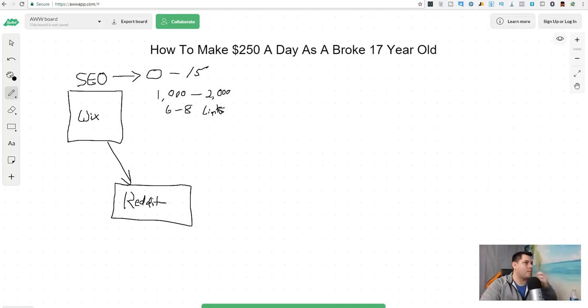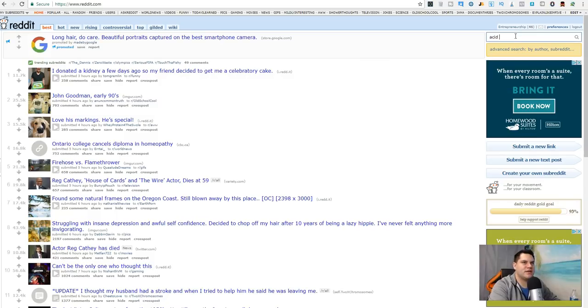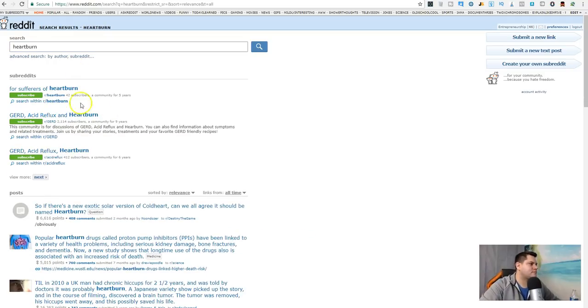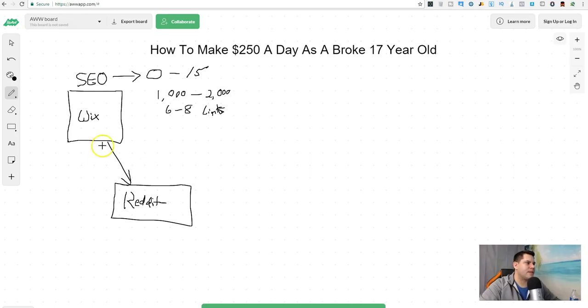We're gonna post on Reddit. You go and type in 'acid reflux' or 'heartburn' and find subreddits — for example, 'heartburn' has around 2,000 subscribers. All you're gonna do is subscribe to these subreddits and then post your link to the article you wrote on Wix. When you post that, it's gonna send traffic back to your site.